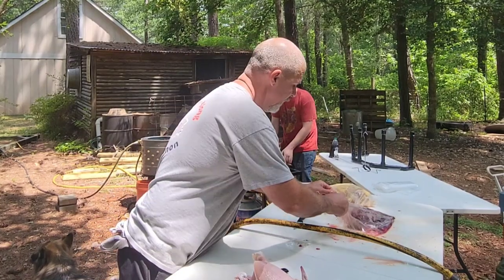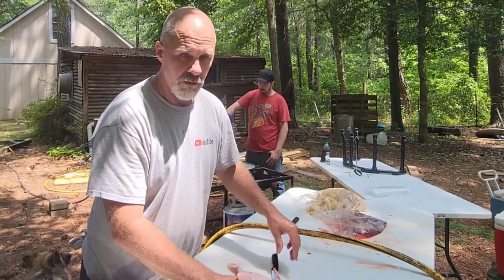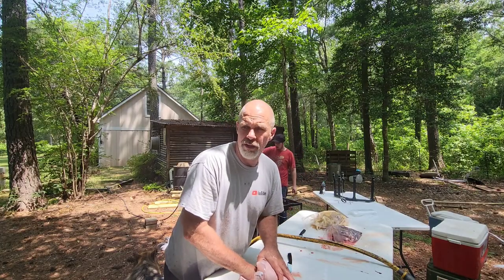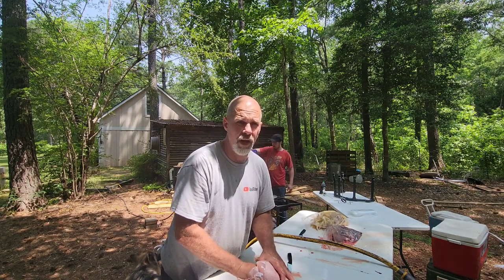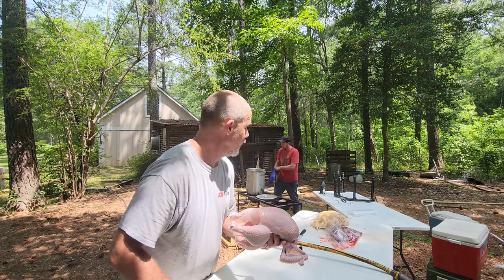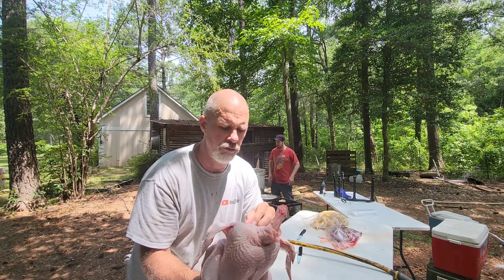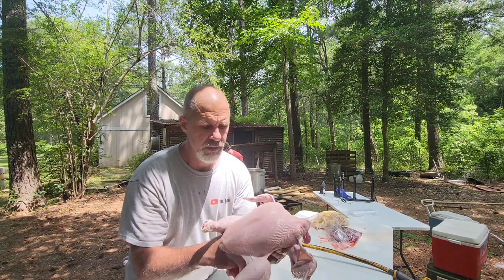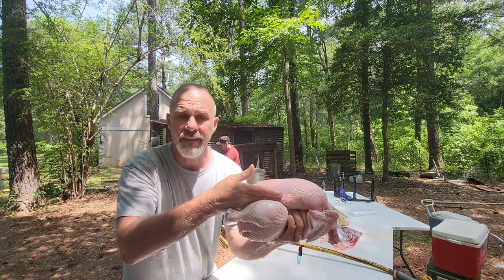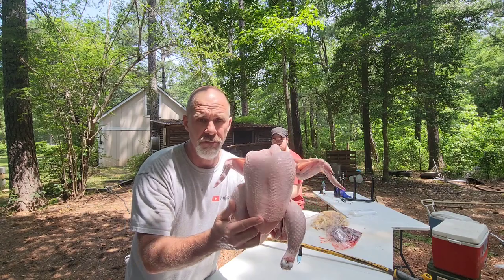Everybody sort of has their own station, doing what they like. I stay right here — I like this part, it's really weird but I do. My son and Travis both like plucking, so they bounce around. These birds are amazing — eight weeks and look at the size of them. I'll de-breast them, take the skin off. I love the leg and thigh quarter, great to smoke with barbecue, and the wings too.